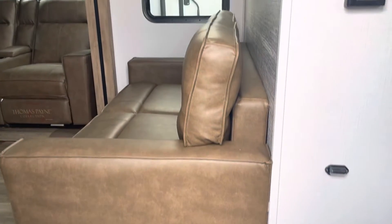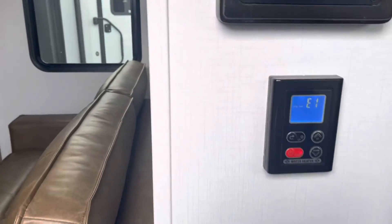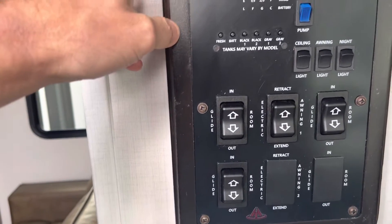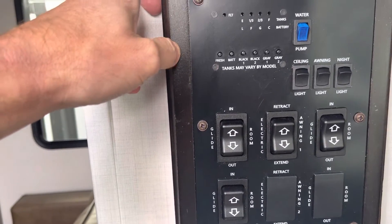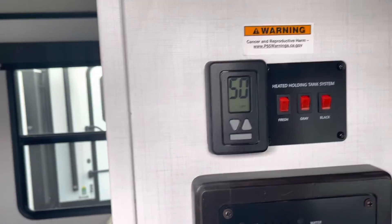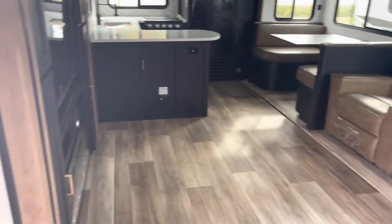Moving into the camper here. So we have a tankless hot water heater. These are all of your controls for your slide outs, awning, ceiling fans or ceiling lights, night lights, things like that. Your thermostat and into the camper here.